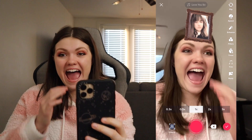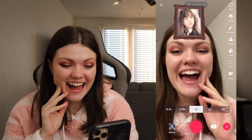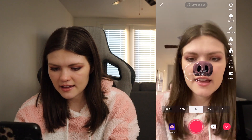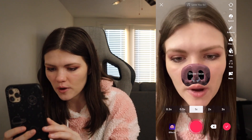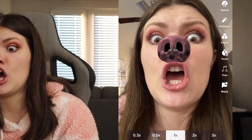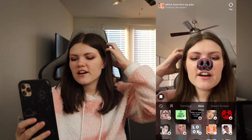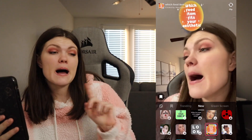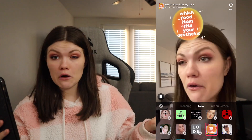No way! Did you hear me say that? We got to try this just because I'm curious. That is so — ew, why does it look like this? All righty, we are going to do which food item matches your aesthetic. So we did household item, which we got gloves, but now let's see which food.